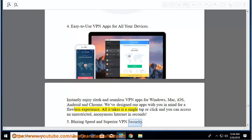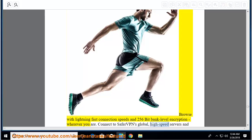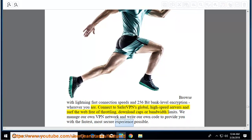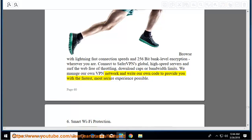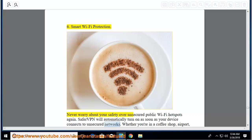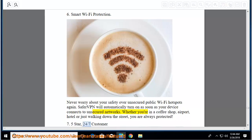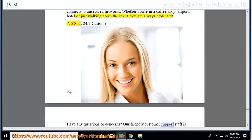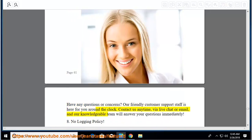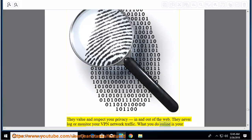Blazing speed and superior VPN security: browse with lightning-fast connection speeds and 256-bit bank-level encryption wherever you are. Connect to SaferVPN's global high-speed servers and surf the web free of throttling, download caps, or bandwidth limits. Smart Wi-Fi protection: SaferVPN will automatically turn on as soon as your device connects to unsecured networks, whether you're in a coffee shop, airport, hotel, or just walking down the street — you are always protected. 5-star 24/7 customer support: our friendly customer support staff is here for you around the clock via live chat or email. No logging policy: they never log or monitor your VPN network traffic. What you do online is your business.